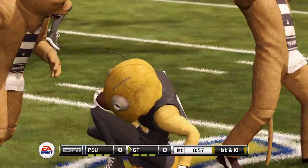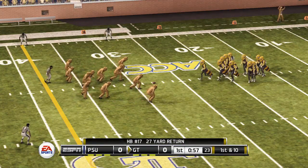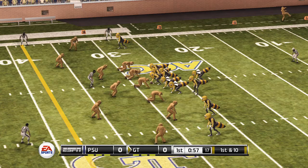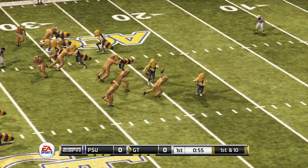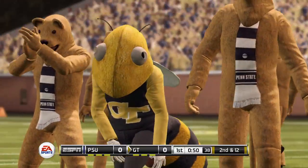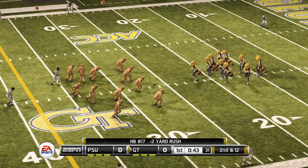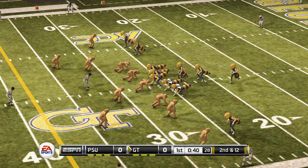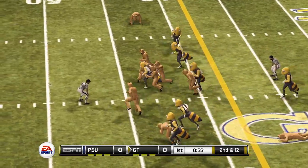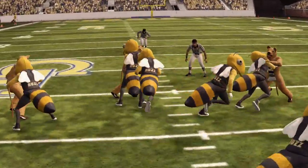Decent return out to the 29 — call it the 28. Buzz will pitch it out, maybe an option play, and tackled for a loss of two. Second and 12. Another run play up the middle — first down! Impressive. Good blocking.